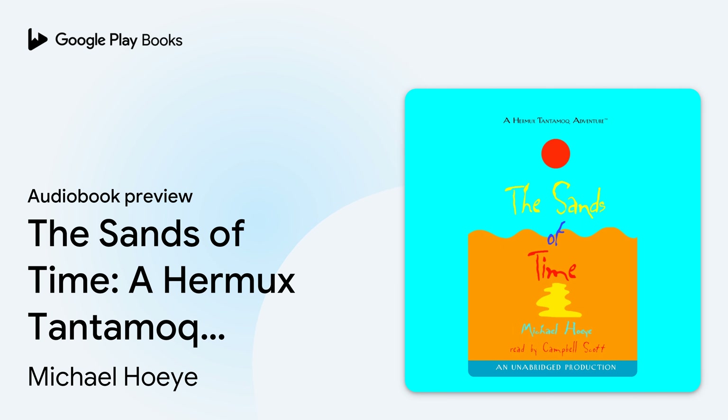Chapter One: Do Drop In. What a beautiful morning for watchmaking, thought Hermux Tantamak as he unlocked the door to his shop. There was something delicious in the air. He wrinkled his nose and sniffed. His whiskers twitched. He took a deep breath. "Ripe apples," he said. "Now that's a nice smell."